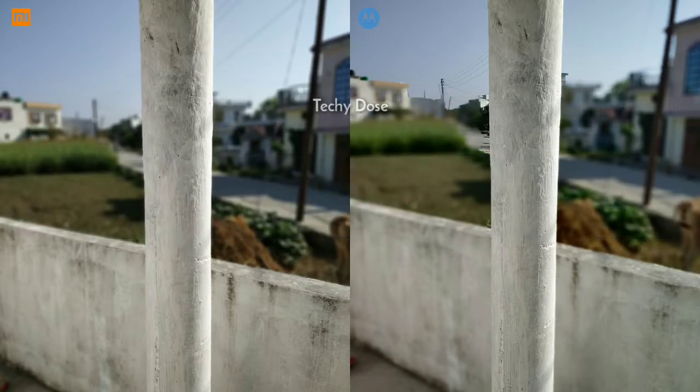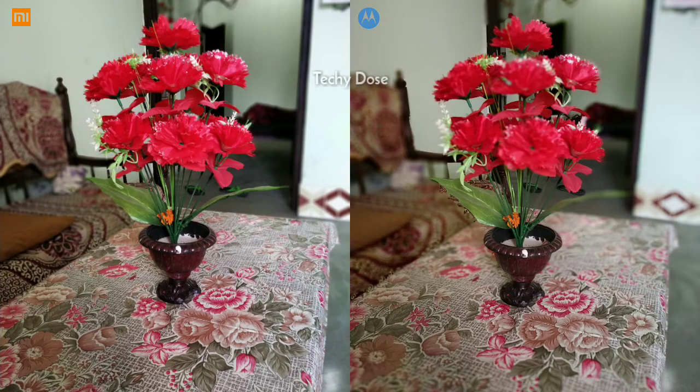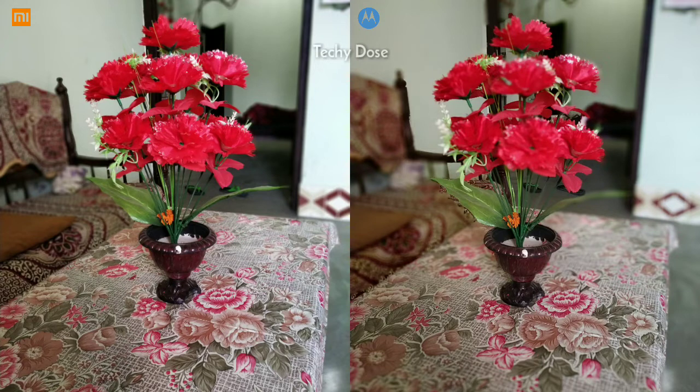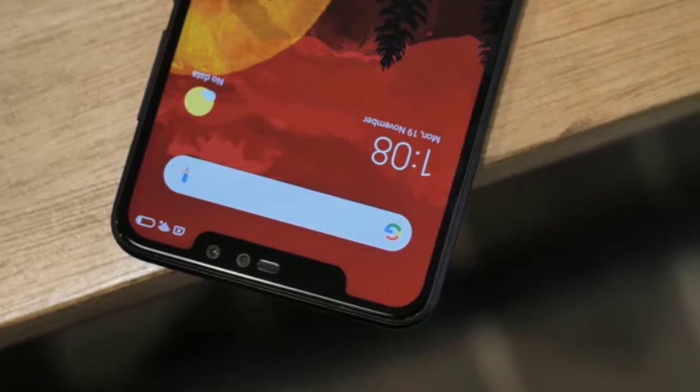Moving on to portrait shots — this was not expected from Motorola One Power. You can see how bad the Moto camera is when it comes to portrait shots; sometimes it doesn't detect the object properly. On the other side, the blur algorithm of Redmi Note 6 Pro is decent. The Redmi Note 6 Pro image has good details and boosted colors, though the contrast is on the higher side. The Motorola One Power has blurry sides in portrait mode.